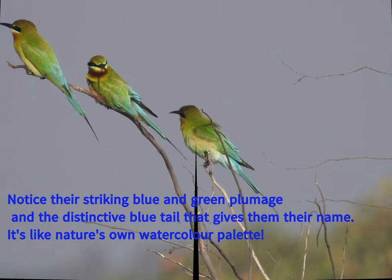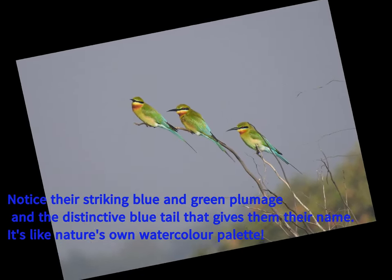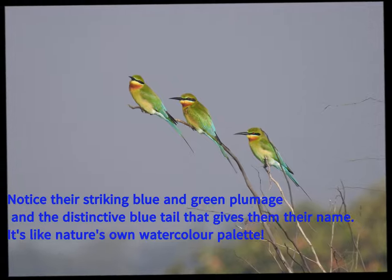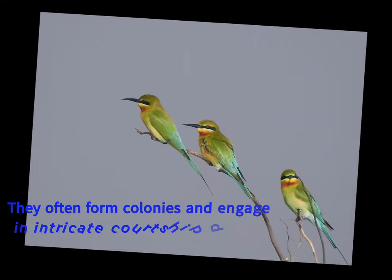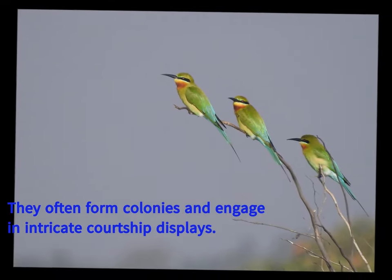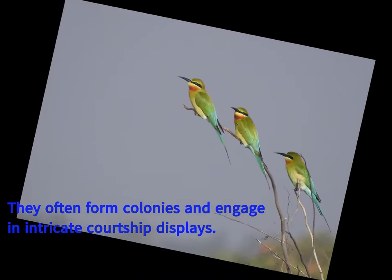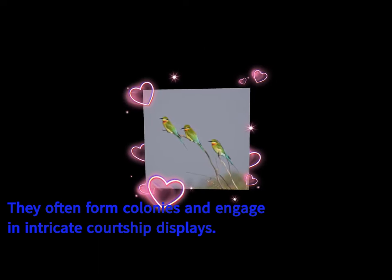These bee-eaters are often found near water, favoring open habitats close to rivers and estuaries. Like skilled acrobats, they catch flying insects — especially bees, wasps, and hornets — mid-air. After capturing their prey, they beat it on a perch to break the exoskeleton before devouring it. Listen for their rolling chirping whistles as they dart through the air.